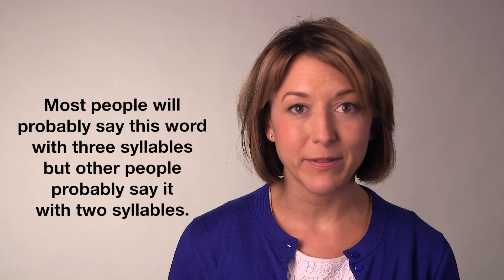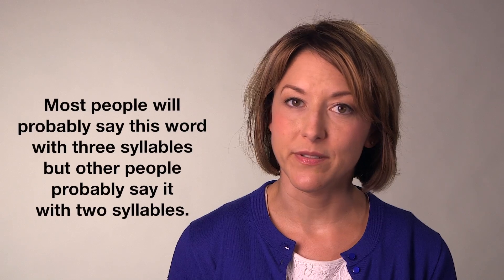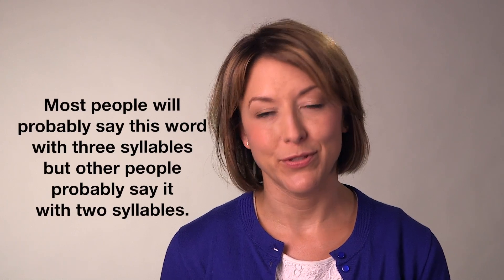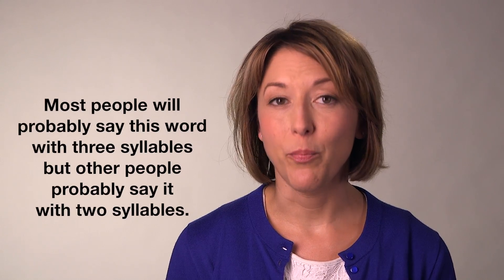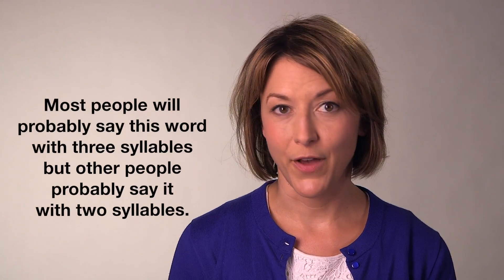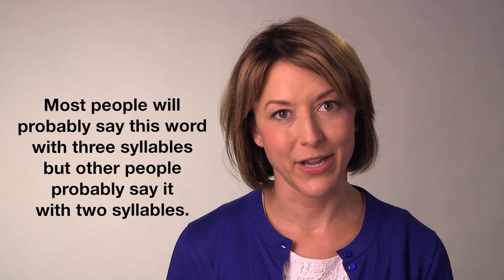Most people will probably say this word with three syllables, but other people probably say it with two syllables. Most people will probably say this word with three syllables, but other people probably say it with two syllables.